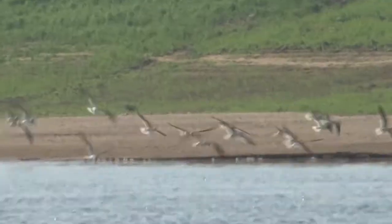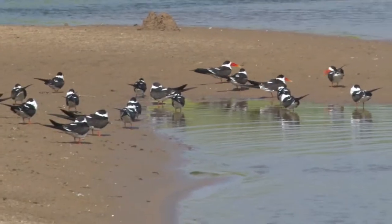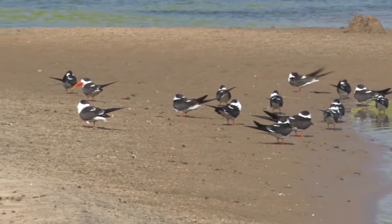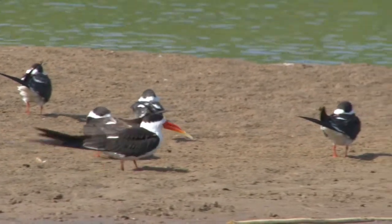To be up so close to the Indian skimmers was fantastic. They were quite abundant, and the Shambhal River is the only known place where they are recorded in large numbers. Their mandibles are so designed that as they fly low over the water, the lower mandible plows along the surface to pick up aquatic prey.